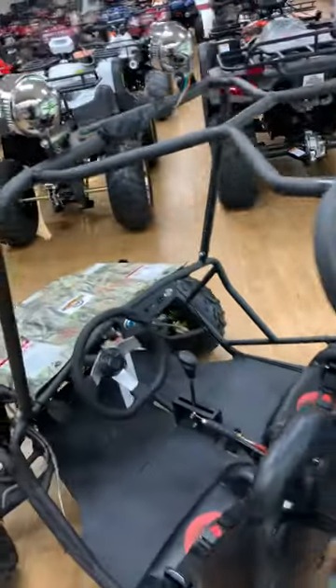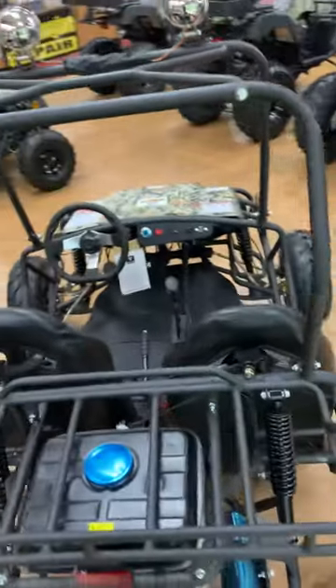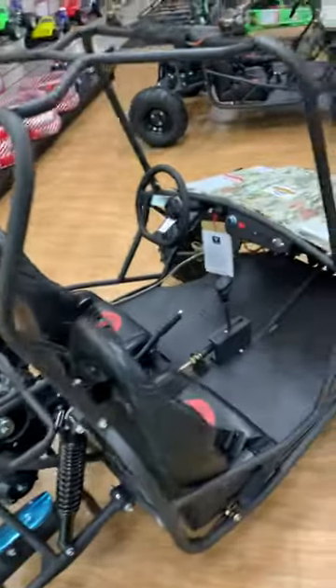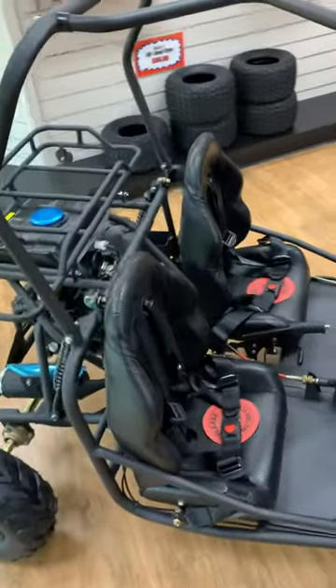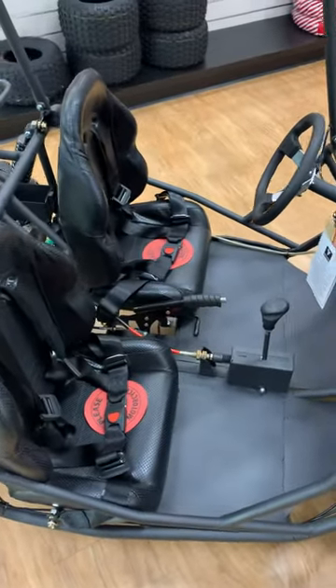This machine can be governed down with a restriction on the gas pedal to limit the machine's speed. It also features a four-point racing harness and parking brake.